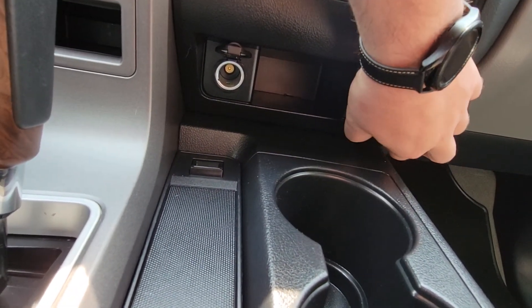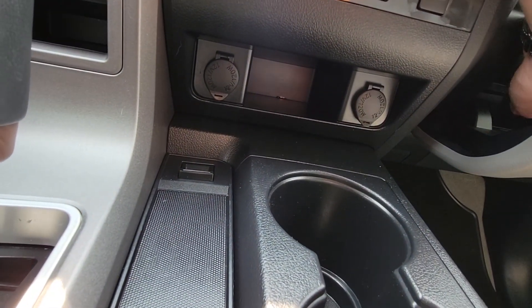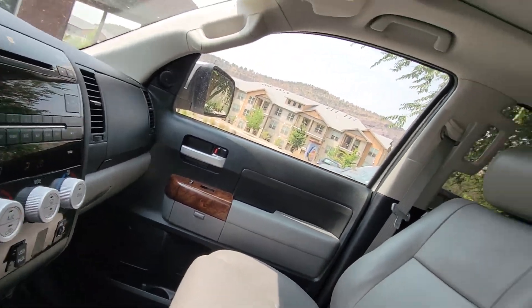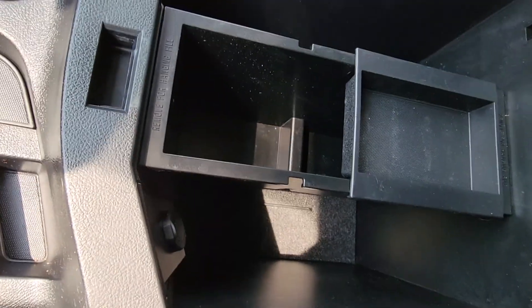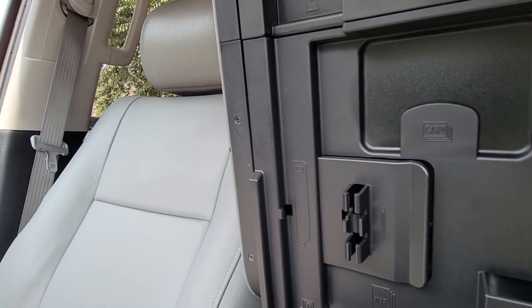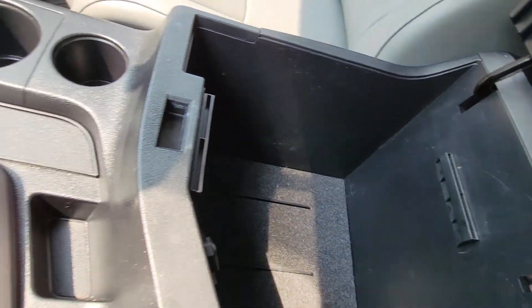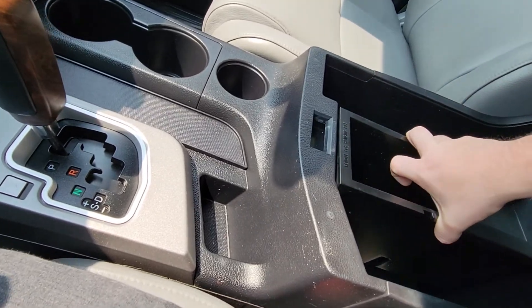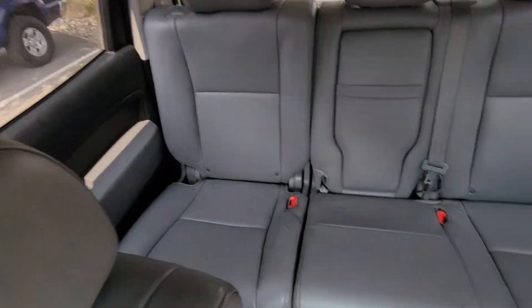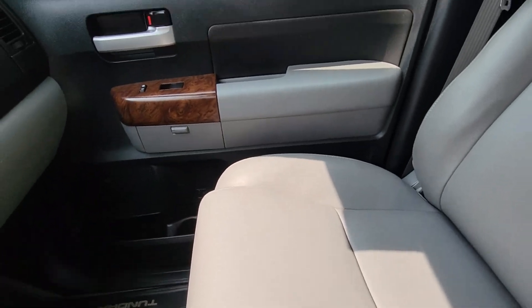12-volt outlets down there. We've got the original owner's manual right there as well. The glove box is great — there's a little slot for business cards and pens, always nice to have. This divider right here is completely removable if you need a little more room; if you don't, it snaps right in and divides it up nice and evenly.